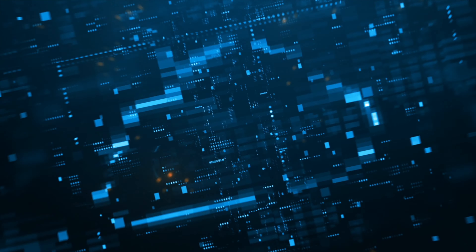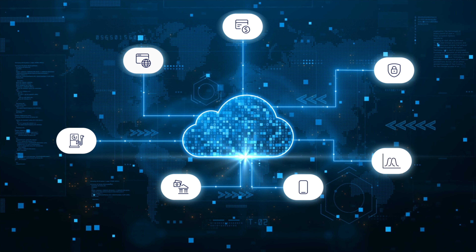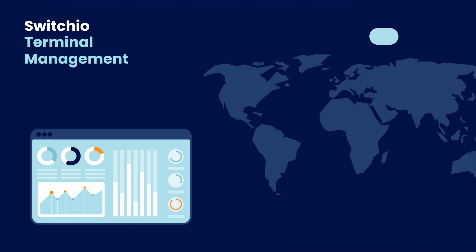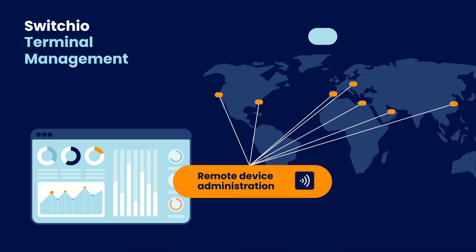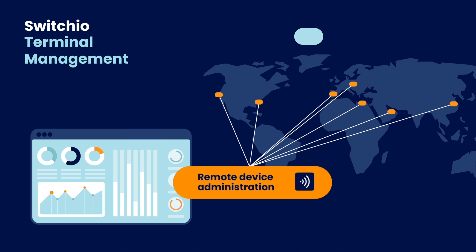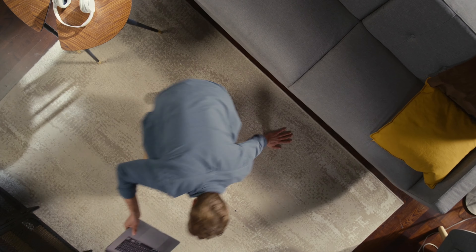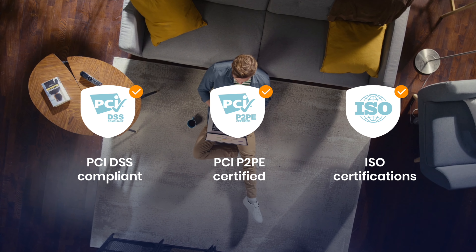With Switch.io, you choose what works best for your business — from payment methods and acquirers, to hardware and features that let you reach new markets. We work closely with a number of different acquirers and hardware manufacturers, providing our customers with unmatched compatibility and flexibility. Our solution is based on the freedom of choice. With a wide selection of components, you choose only the ones that best fit your business.